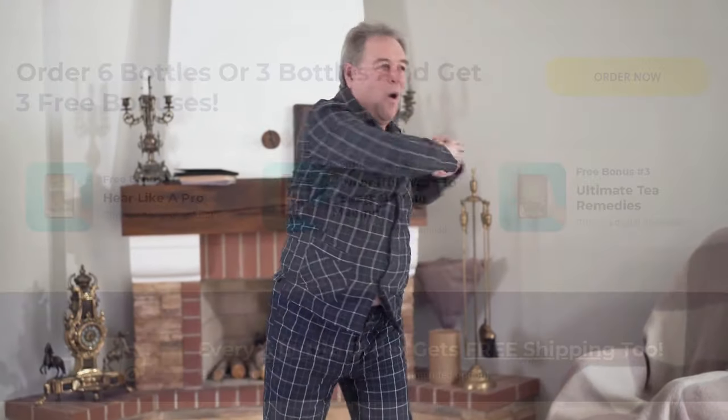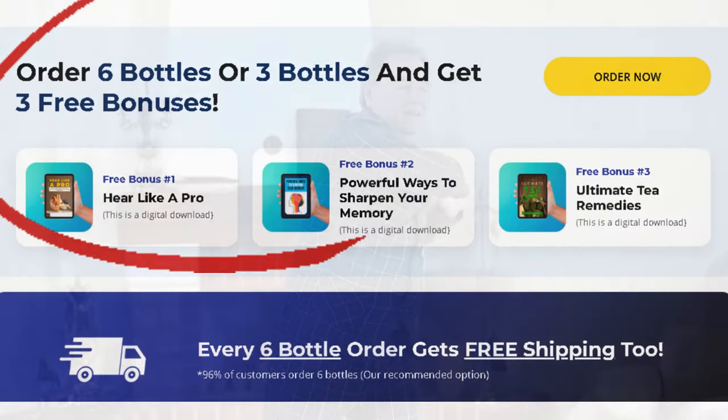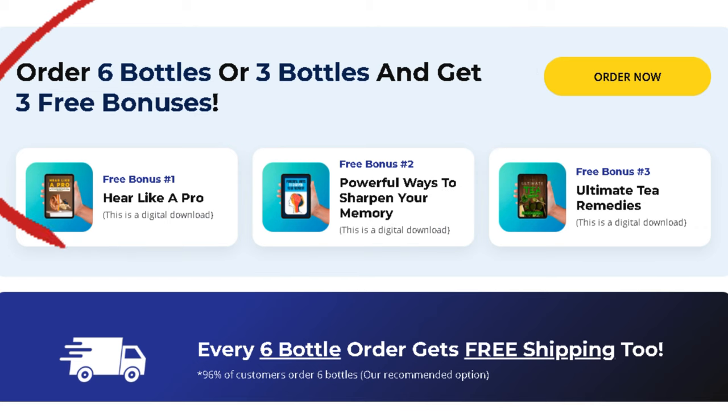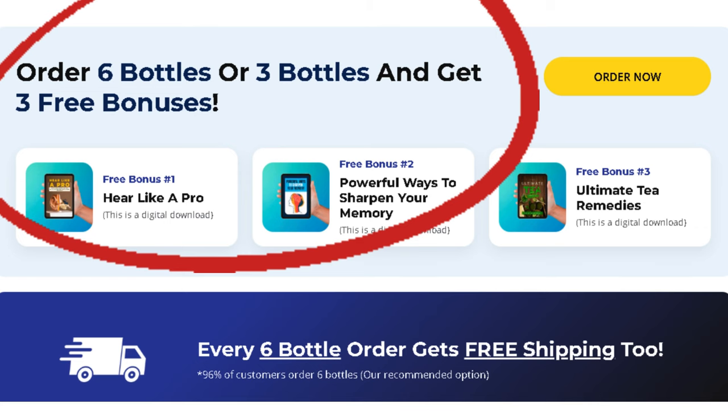Unlike products that focus on a single aspect, NeuroQuiet is a comprehensive supplement that takes care of you from the inside out. If you're looking for the most advanced supplement on the market, offering incredible benefits for both brain and auditory health without side effects, NeuroQuiet is the right choice.